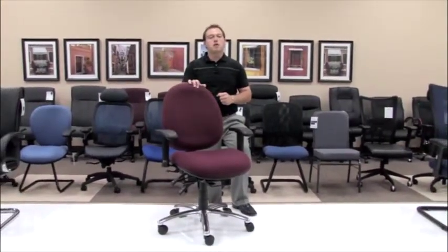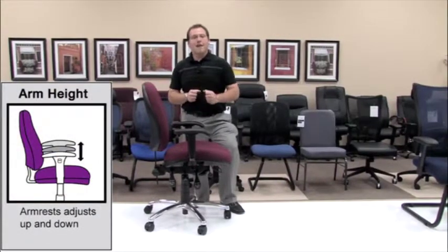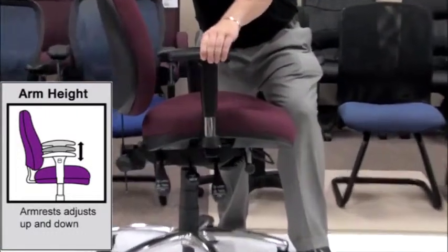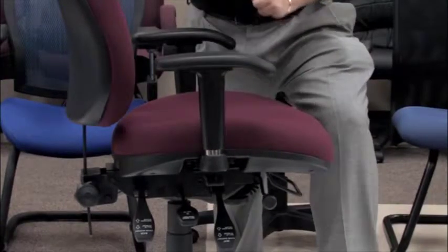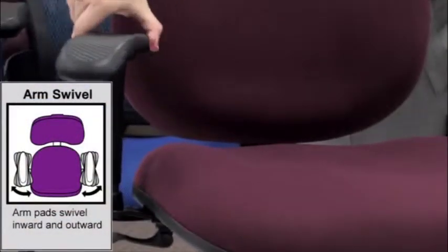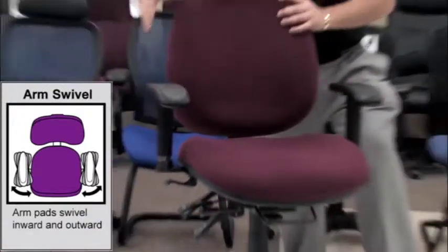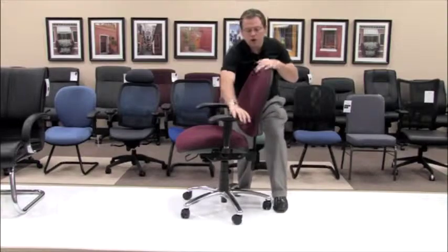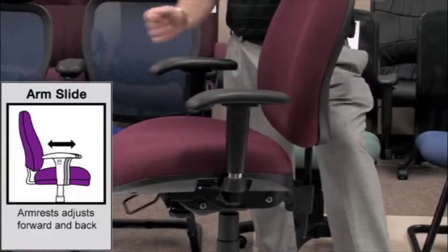First, we'll talk about the adjustments on the arm. As shown here, it looks like a standard normal arm, but that's not the case with our model 247. You have a standard height adjustment that is a ratchet that at its top point will release itself back down. You also have the option of the arm swiveling, so that as you move your hand across that mouse or keyboard, the arm will move with you. Additionally, for environments that have you constantly moving your arm, you do have a front and back swivel allowing you to move around and be comfortable all day long.